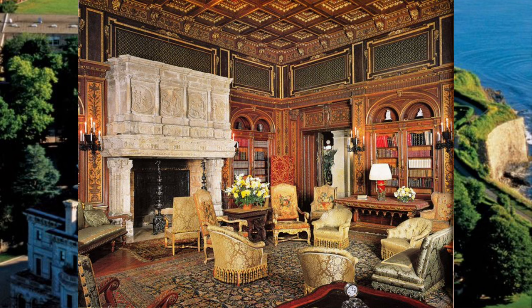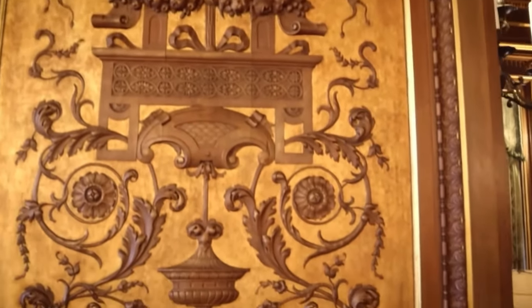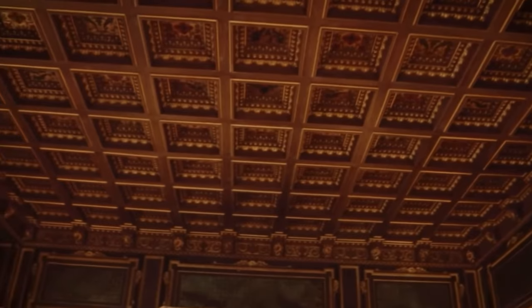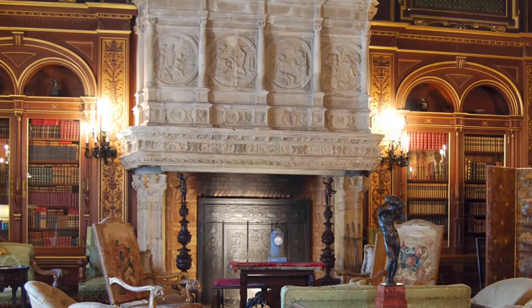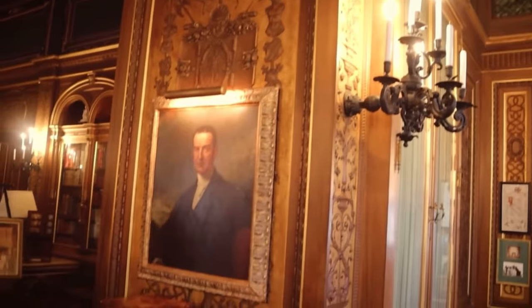Let us first enter into the library. The room featured a wonderful masculine color palette, with rich walnut wall paneling accented by gold leaf detail. There was a coffered ceiling, which offered incredible depth and beautiful detail work. The room also housed a 16th century fireplace from a French chateau. Between the ceiling and gold paneling, green Spanish leather was embossed with gold. The room was filled with lovely books and furnished with French antiques.